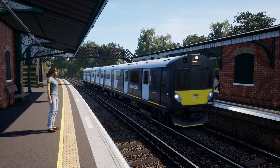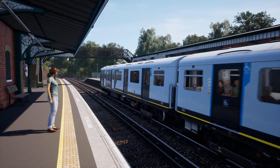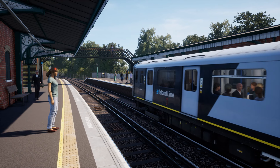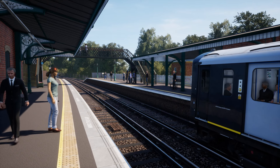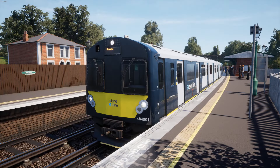Timetable mode serves to highlight just how limited the service variation is on this route. You get 56 playable services for the Class 484, meaning that all you can do with this unit is the hourly Ryde Pierhead to Shanklin service, which gets increased to half-hourly at peak times, although the extra service terminates at Ryde Esplanade. The only exceptions to the normal passenger services are the empty stock movements to and from the depot at the start and end of the day, and of course, there are no freight trains on this line.